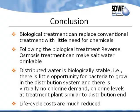My conclusion is that biological treatment can replace conventional treatment with little need for chemicals, and following biological treatment, reverse osmosis treatment can make salt water drinkable. Distributed water is biologically stable — there is little opportunity for bacteria to grow in the distribution system, and there is virtually no chlorine demand. Chlorine levels at treatment plants are similar to distribution end, and life cycle costs are much reduced.